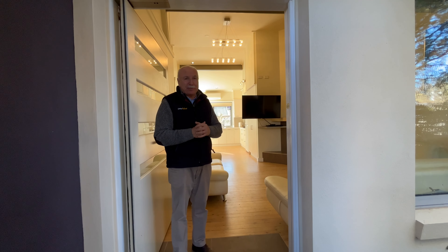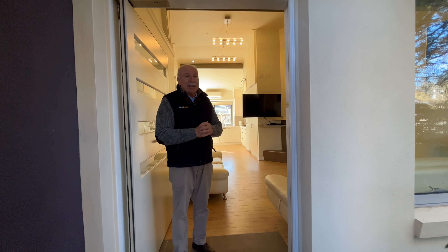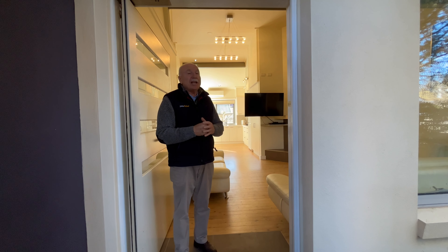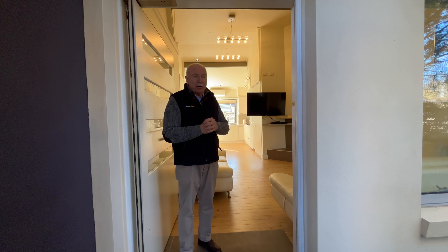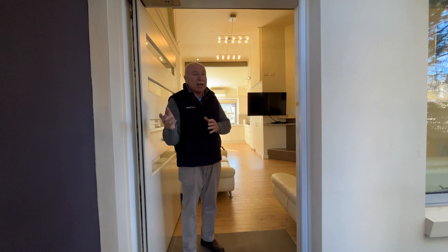Good afternoon, Michael and Ash from Peter Fisher Real Estate. Welcome to the Gallery, 10 Summer Street Orange. Now this is one of three units and this is the beautiful and the best of them. It's two bedrooms, two bathrooms and a single car garage. Very sleek, very modern. Let's have a quick look through.